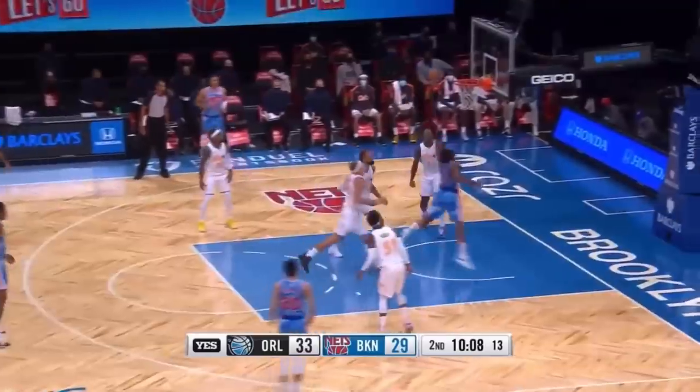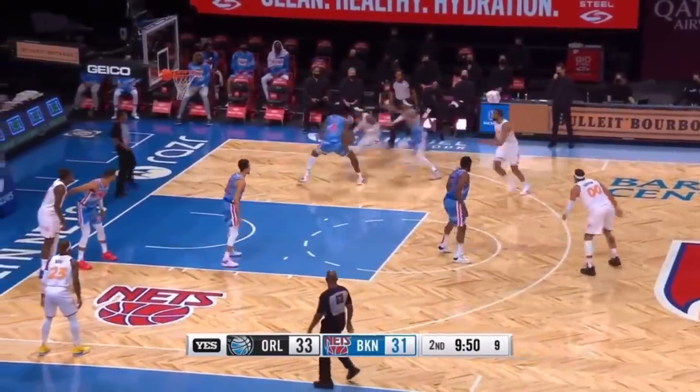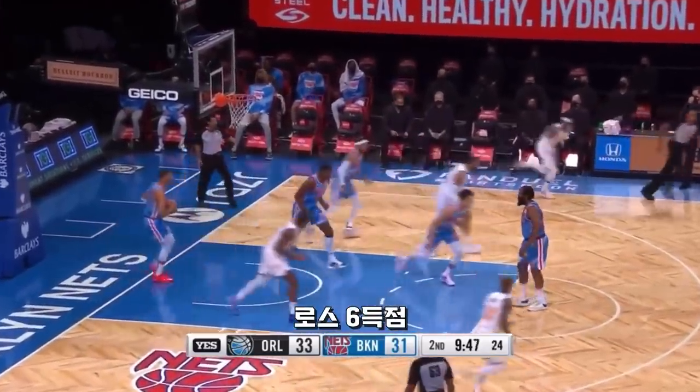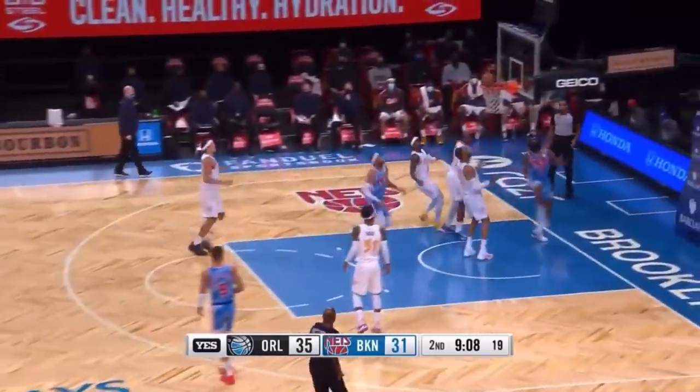Seven points. Harden. The Euro for two. Ross way outside. Overplay by Brown. Help there from Perry. And the rainbow jumper. Harden accelerates to the hoop.